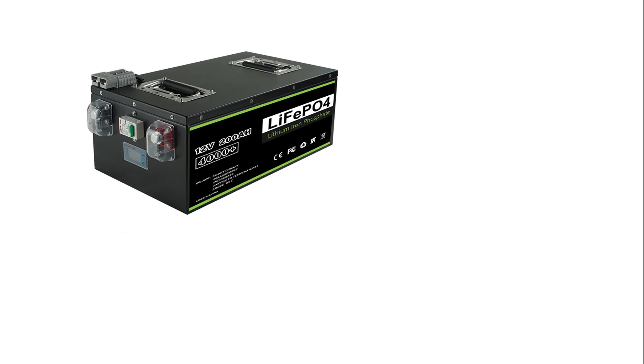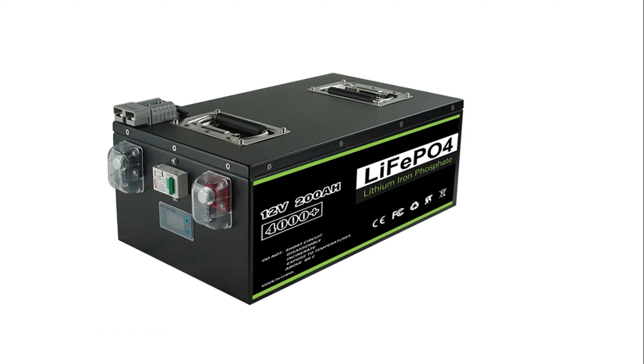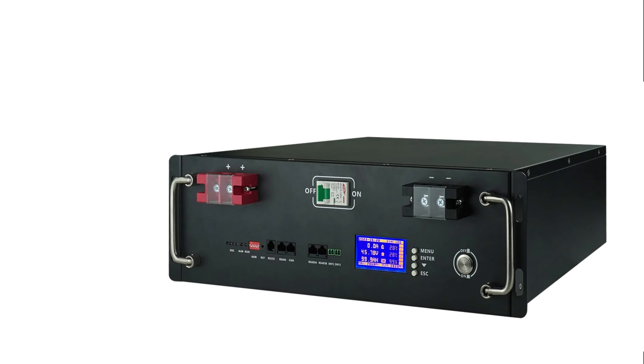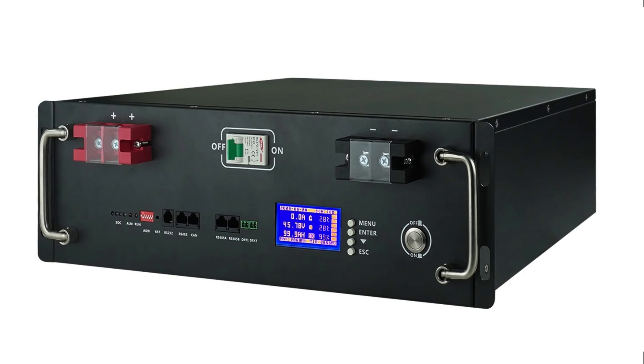Liemium ensures global availability and a five-year warranty with local warehouses in various countries. They also offer OEM support for customization or incorporation into larger projects. The battery is eco-friendly and safety-certified with CE and RoHS, making it a reliable choice for those prioritizing eco-friendly energy solutions.